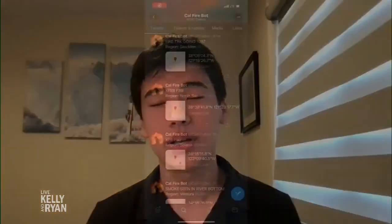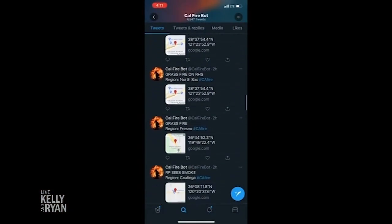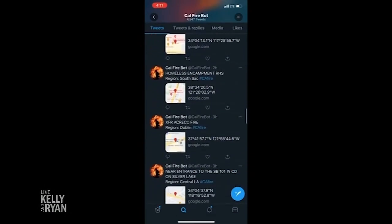I created a real-time Twitter bot called Cal Fire Bot that tweets information about California wildfires based on California Highway Patrol reports. The reason I use California Highway Patrol reports is because motorists and police officers are usually the very first people to spot wildfires, so that makes the reports real-time.